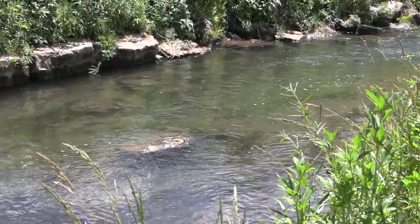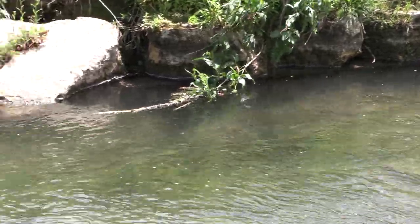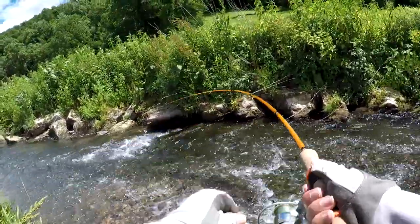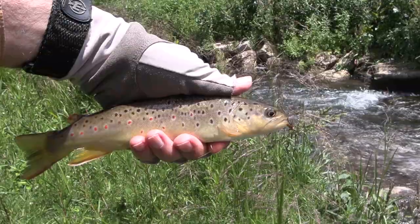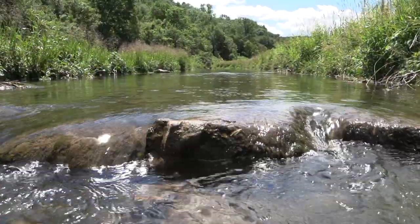Here you can plainly see some of the stream rehabilitation work, and this is the result of those stream improvements. Nice brown trout on the wooly bugger.